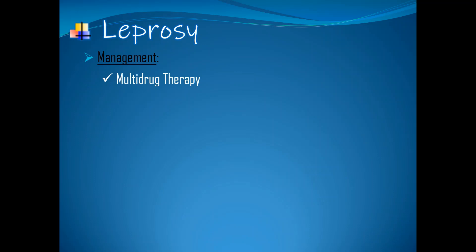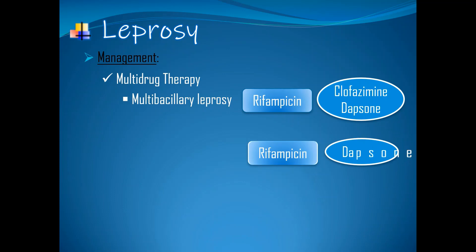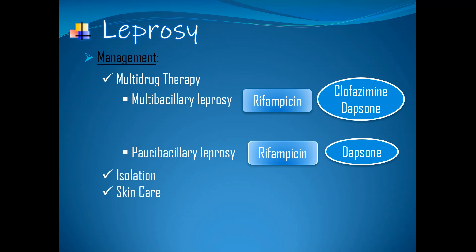Management: first is multi-drug therapy. A single drug is not recommended because it can develop drug resistance, so a combination of drugs is used depending on the classification of the disease. Rifampicin is the most important drug and it is combined with clofazimine and dapsone for the treatment of multibacillary leprosy, while for patients with paucibacillary leprosy, it is a combination of rifampicin and dapsone only. Next is isolation, then skin care. Prevention: BCG vaccine — it is a vaccine for tuberculosis but some studies suggest it is also helpful in the prevention of leprosy. Finally, self-education.